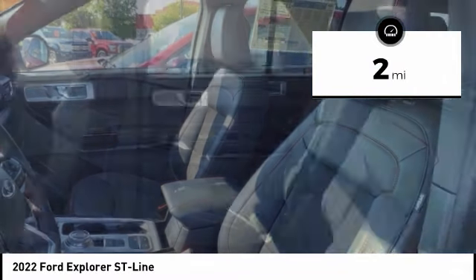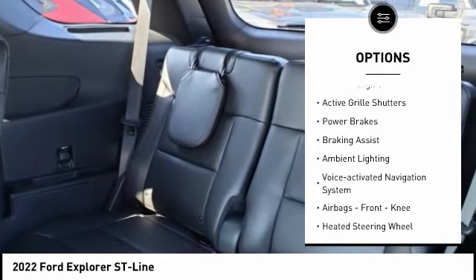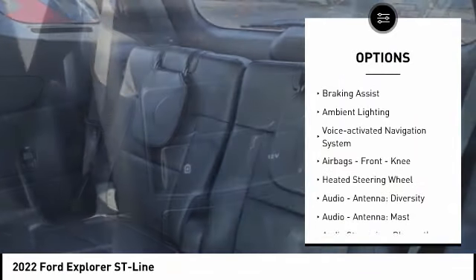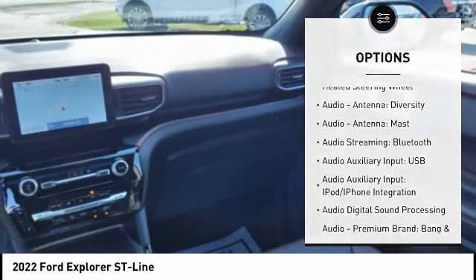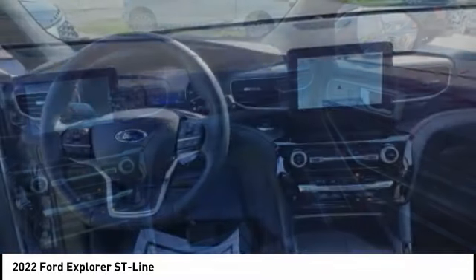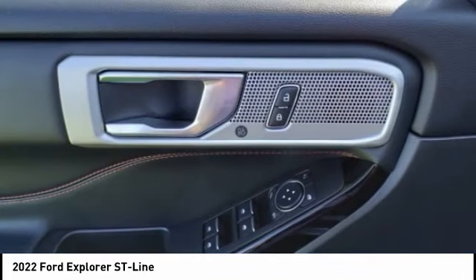Here are some of this vehicle's great options: power windows with safety reverse, emergency braking preparation, remote engine start, active grille shutters, power brakes, braking assist, ambient lighting, voice activated navigation system, airbags, front knee airbag, and heated steering wheel.